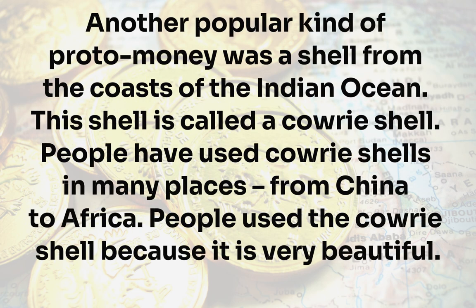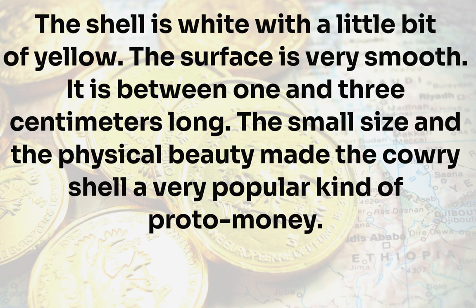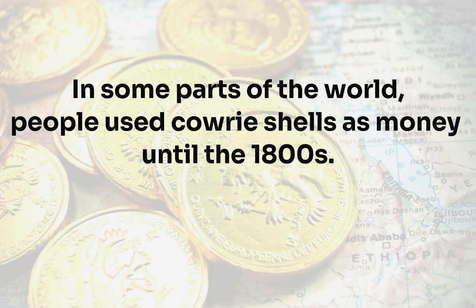Another popular kind of proto-money was a shell from the coasts of the Indian Ocean, called a cowrie shell. People have used cowrie shells in many places, from China to Africa. People used the cowrie shell because it is very beautiful — white with a little bit of yellow, with a very smooth surface. It is between 1 and 3 centimeters long. The small size and physical beauty made the cowrie shell a very popular kind of proto-money.